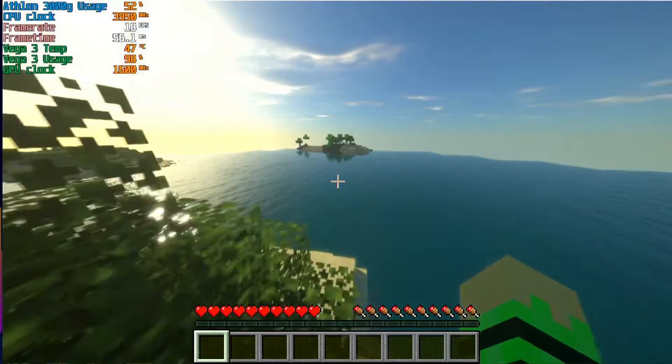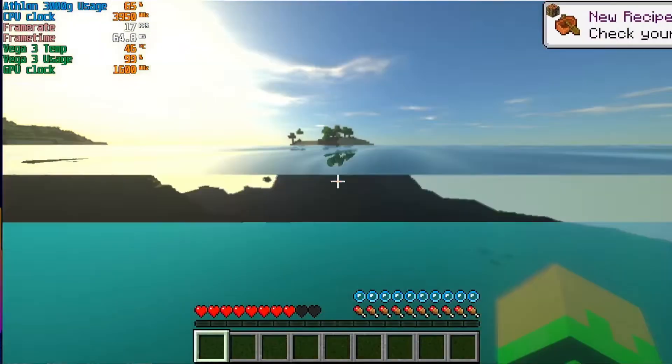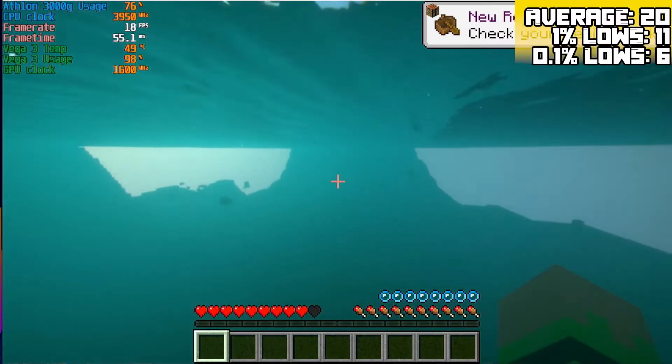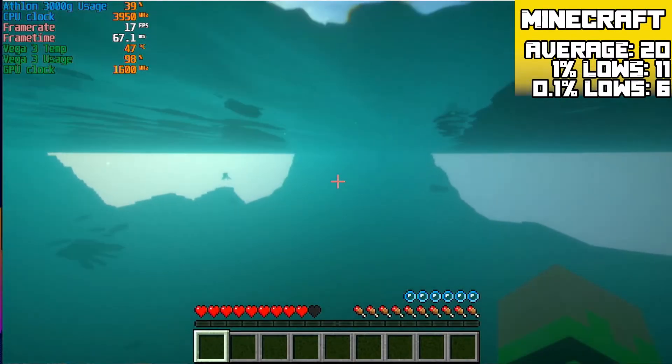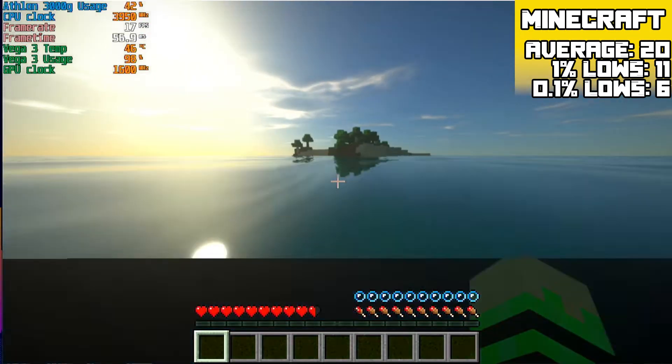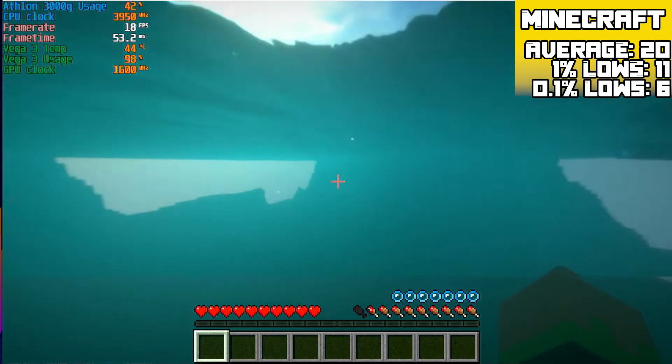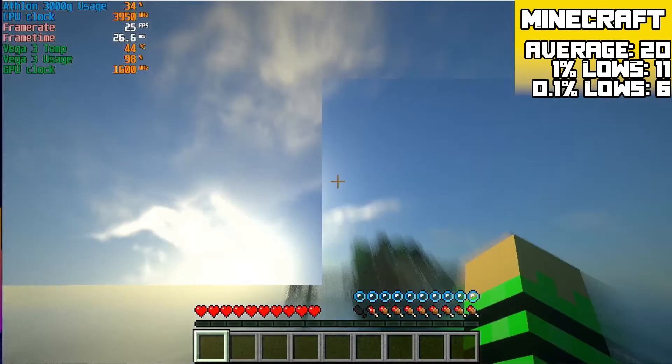Minecraft with soothed shaders at 720p with a render distance of 6 chunks achieved an average of 20 FPS with 1% lows of 11 FPS and 0.1% lows of 6 FPS. Without a frame counter I find 20 FPS on shaders to be perfectly playable, but your mileage may vary with that.